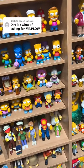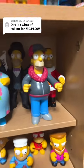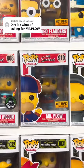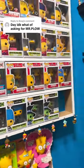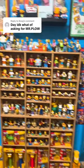But you wanted to see Mr. Plow, so there you have it. We have Mr. Plow right there and we have another Mr. Plow. I think those are the only two that I have in my collection. Let me know what you all want to see next.